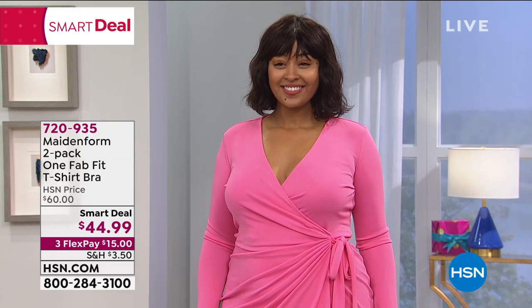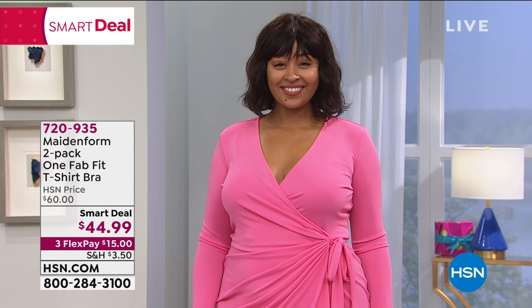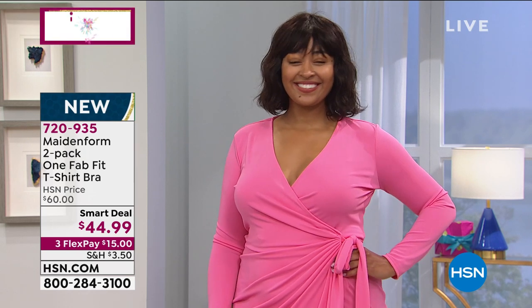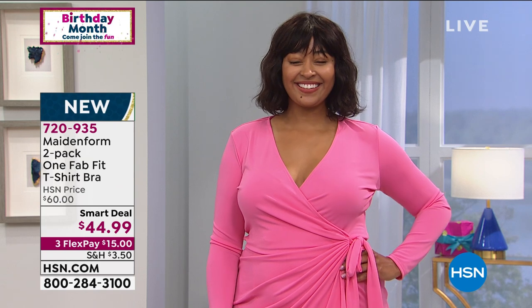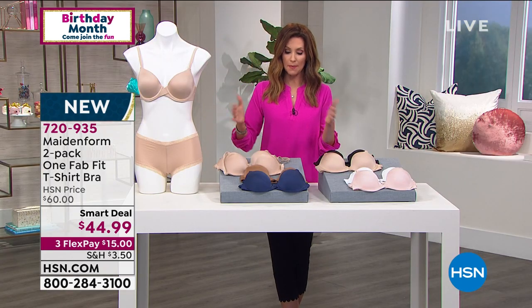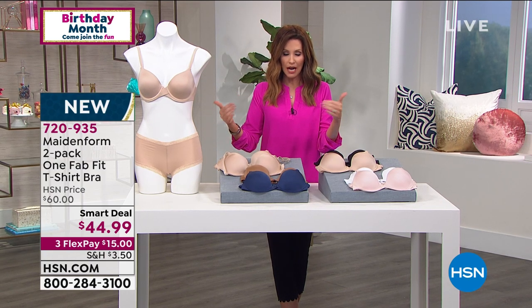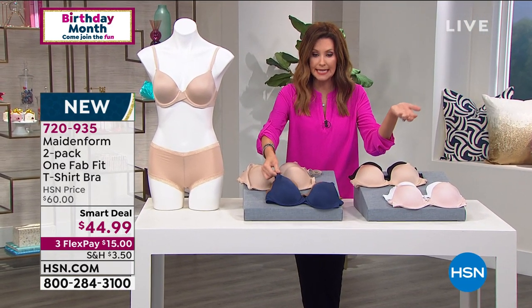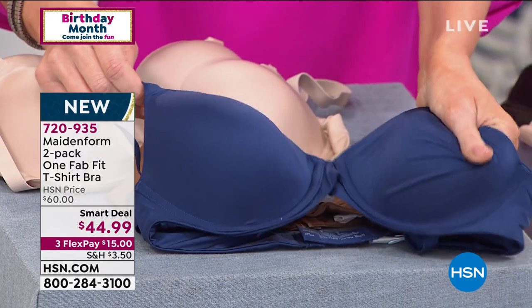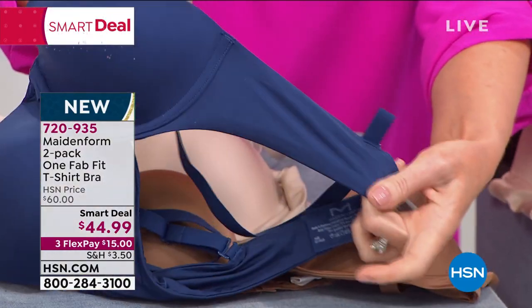Kenya is wearing it with an outfit and it looks so beautiful — the clothes just glide right over it and you can't see it. It's a truly invisible t-shirt bra and so comfortable. Normally you'd be paying $30 a piece; you're getting two for $44.99. It's tough to shop bras on TV, but Maidenform has set the standard for undergarments — if you are a 34D you're going to be a 34D in Maidenform. You still have 30 days to fall in love with this or send it back. Look at how soft those cups are — comfortable and invisible.